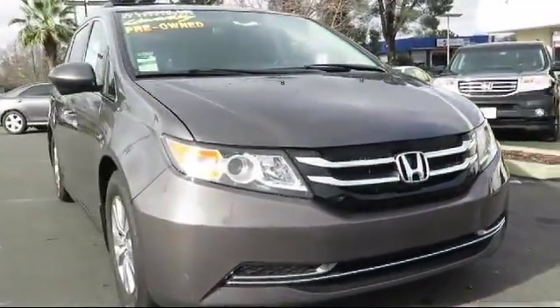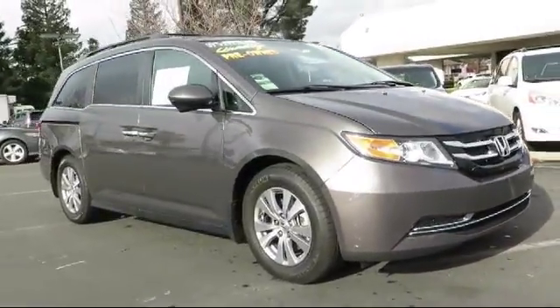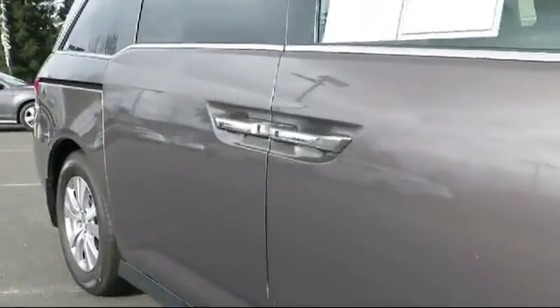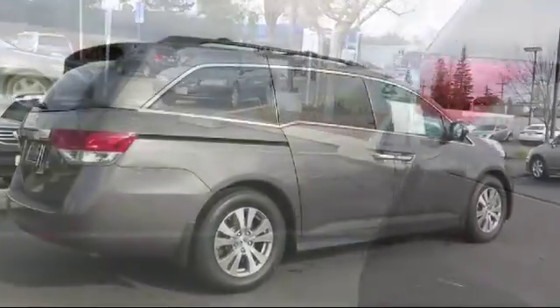This vehicle comes equipped with moonroof, alloy wheels, heated front seats, steering wheel controls, keyless entry, air conditioning, traction control, side airbags, power windows, CD player, and has less than 10,000 miles on the odometer.